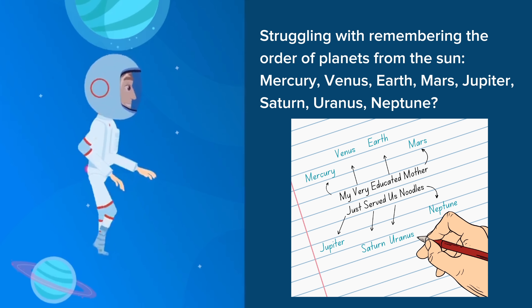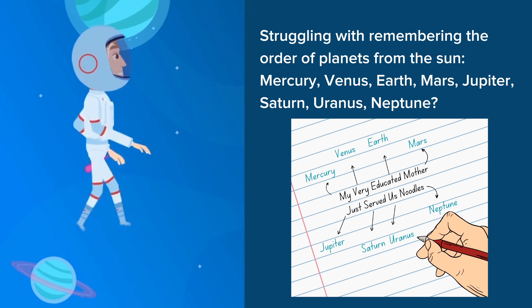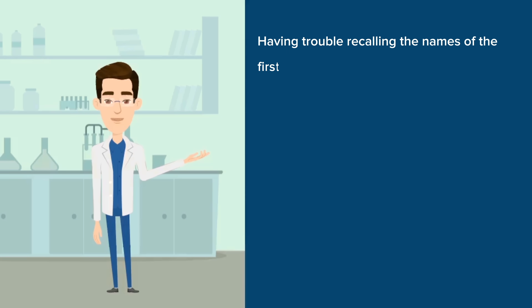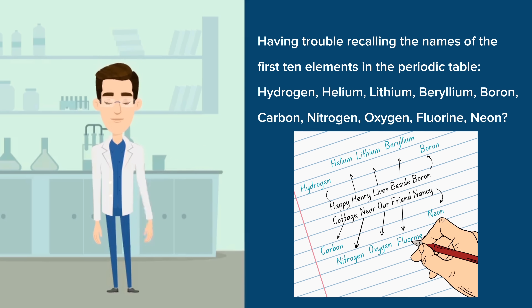Memly uses clever tricks to make those definitions stick faster than glue. These clever tricks help connect new information with existing knowledge in our long-term memory, making it easier to memorize new information quickly.